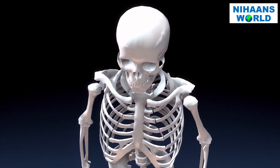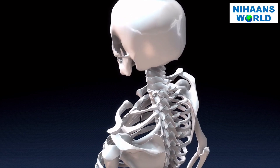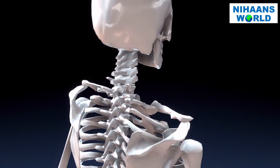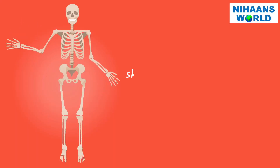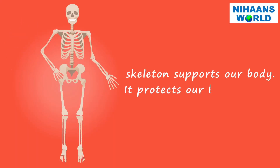This is a human skeleton, just a model of human bones. Let's learn about the skeletal system. Every person has a skeleton built up of so many bones. These give your body structure. The skeleton supports our body and protects our body organs.